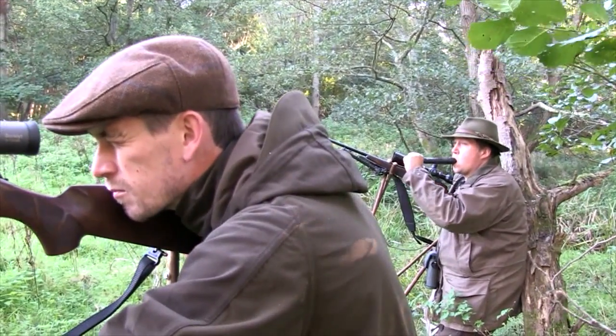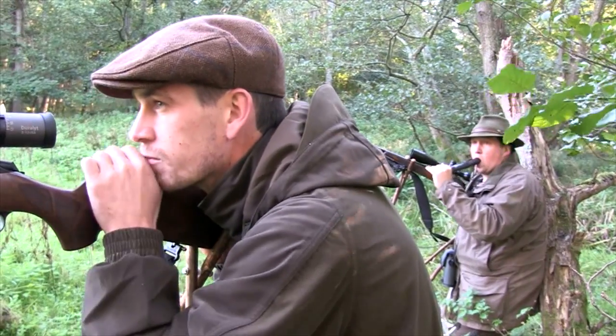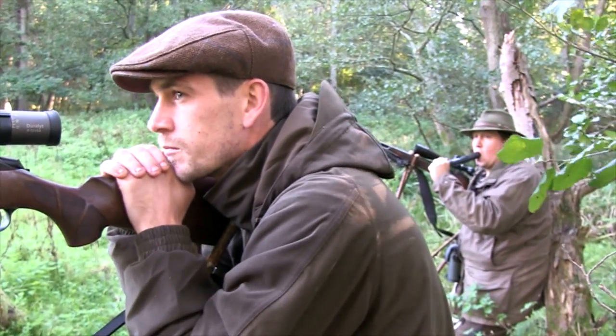So the rut is on, but not in full swing. Let's hope Roy gets another chance to come back and see if his favourite buck is back in town.